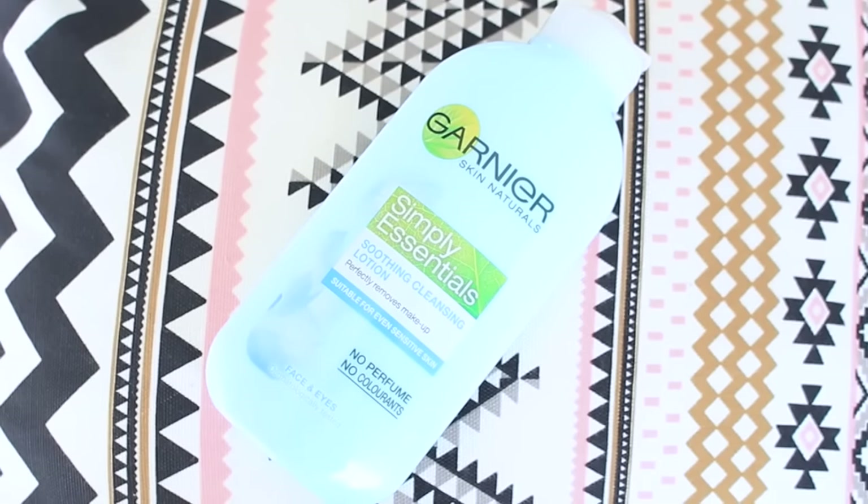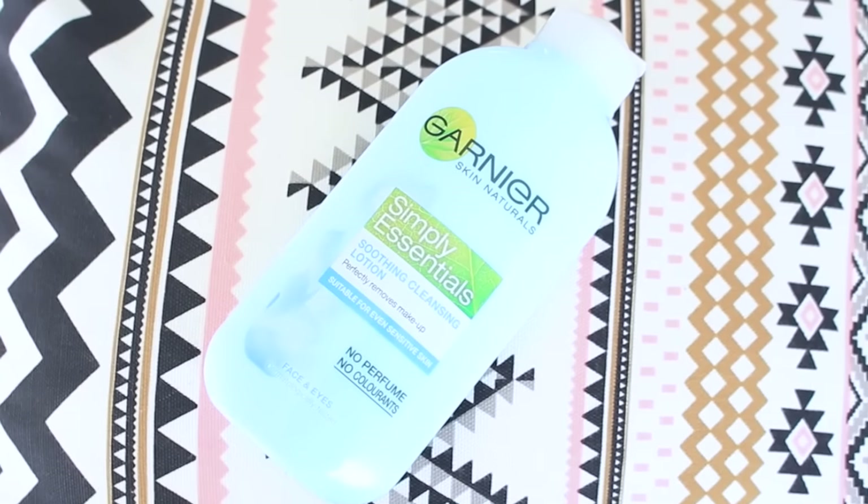Another product I bought is this Garnier Cleansing Milk. As I have sensitive skin, I've been using this for nearly five years. I've tried a few other cleansing milks, and the MAC cleansing oil broke me out really badly. Anybody who suffers from rosacea, stay away from MAC's cleansing oil — something triggered my rosacea and my forehead flared up. This Garnier cleanser has no perfume and no colorants, which is why it is suitable for sensitive skin.